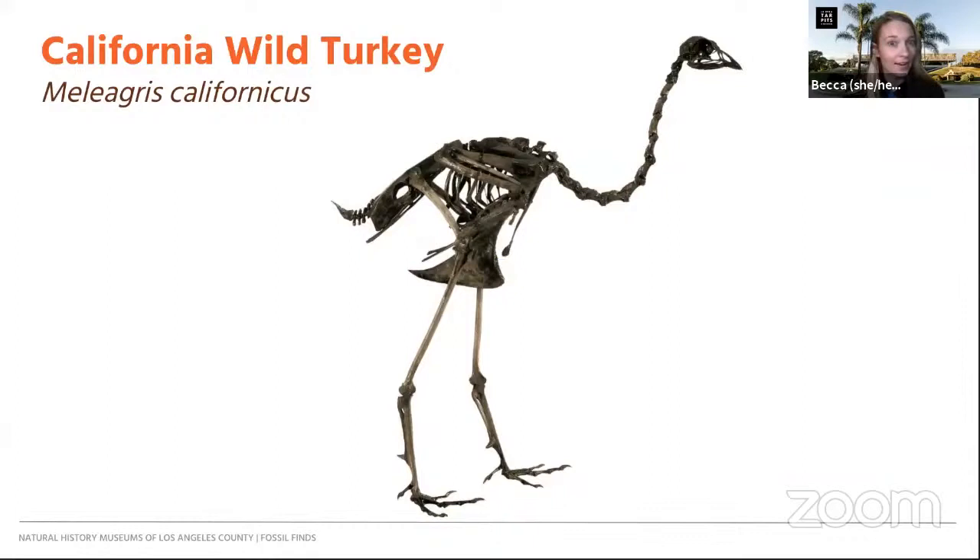Today's fossil is the California wild turkey. You might be surprised to hear that this was actually living in Los Angeles 11 to 55,000 years ago during the Pleistocene. I'm going to let Laura take over and share a little bit more about this amazing fossil with us.